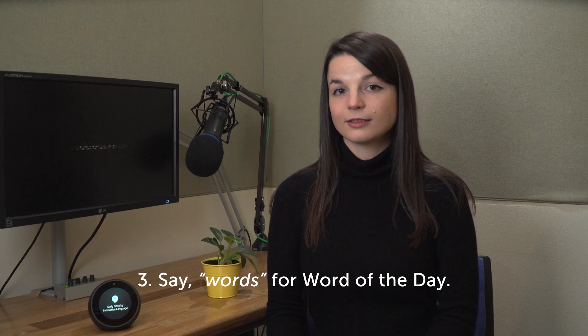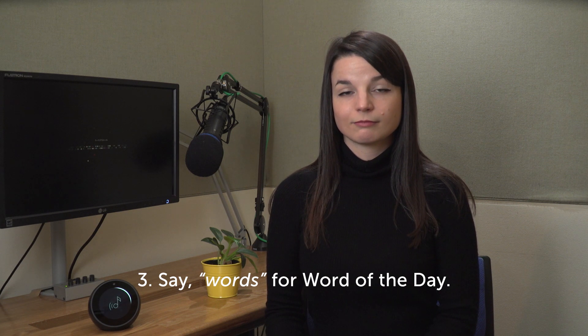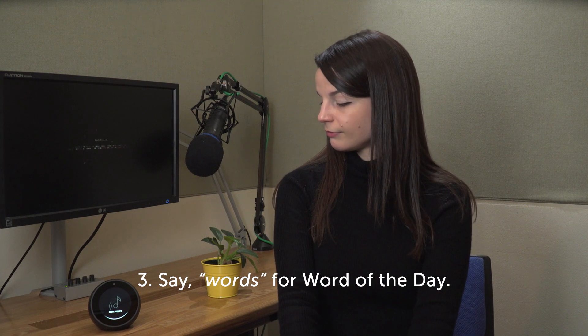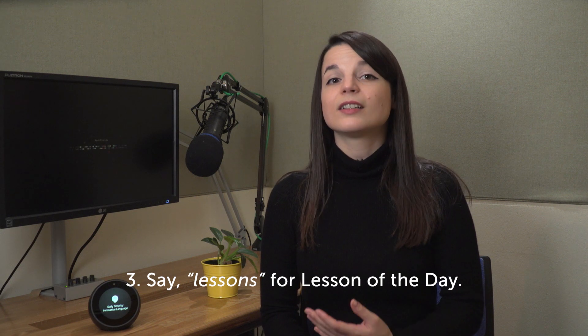Playing Word of the Day by ChineseClass101.com. Lesson of the Day by ChineseClass101.com. For complete lessons, just say 'lessons.'